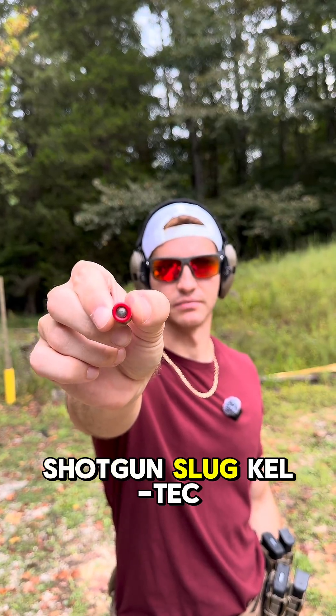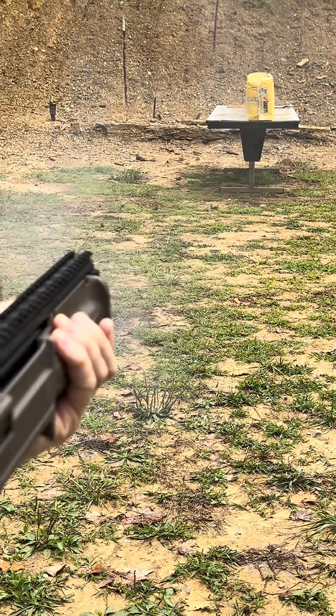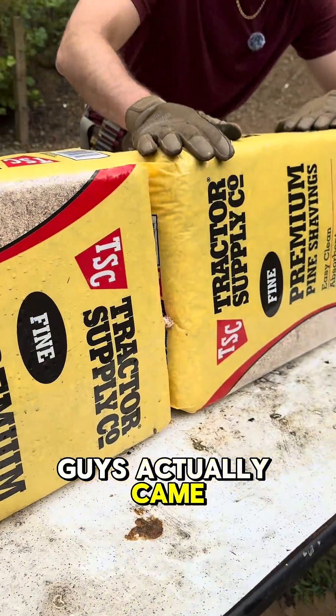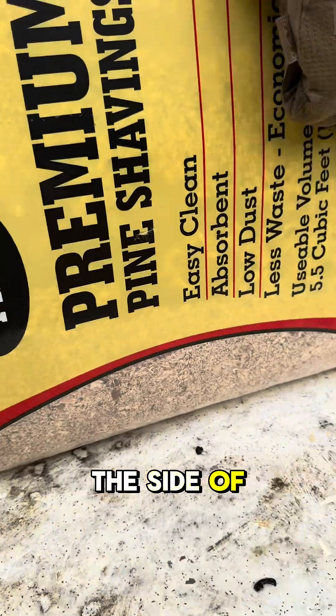.410 gauge shotgun slug — Kel-Tec KSG. Looks like our .410 gauge slug entered right here. This one actually came through the first bail into the second and skirted out the side of bail two right here.